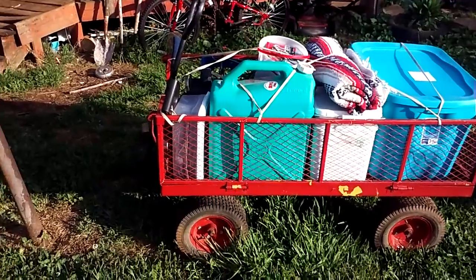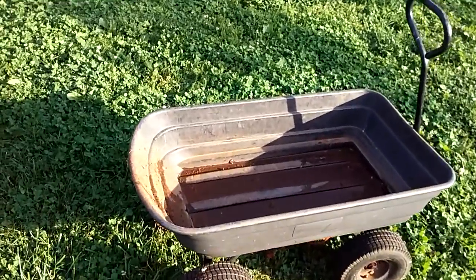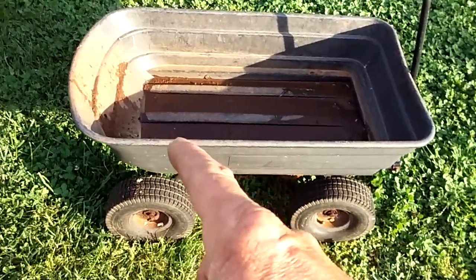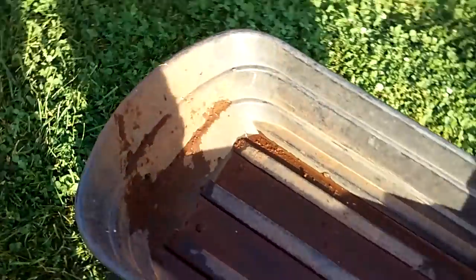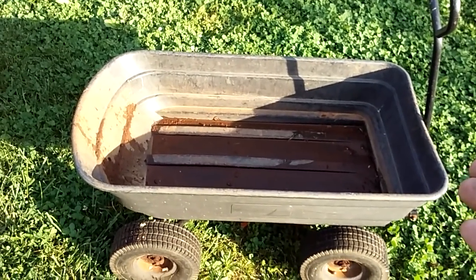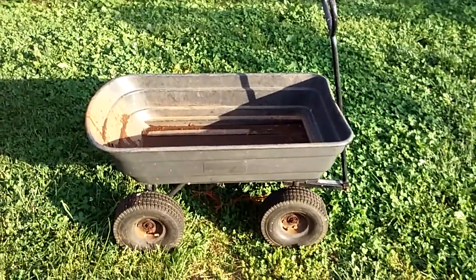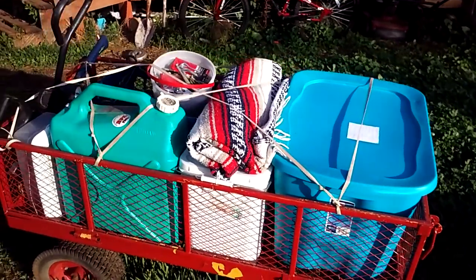This is a metal one - it's a little bit bigger. I don't have this other one loaded because I've been using it in the garden and it's muddy. But this one right here - all I would have to do is drill a hole here and here, tie a rope, take it off its frame, and I would have a sled for snow because of the shape it is.